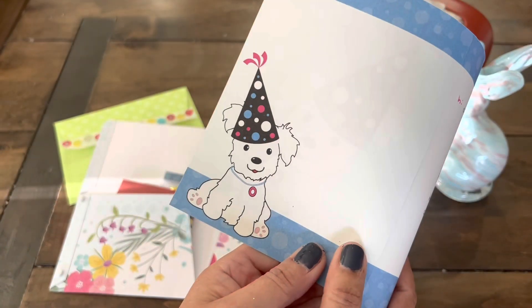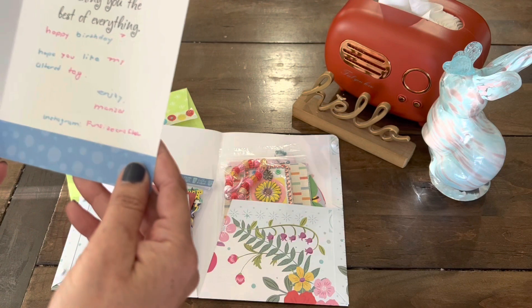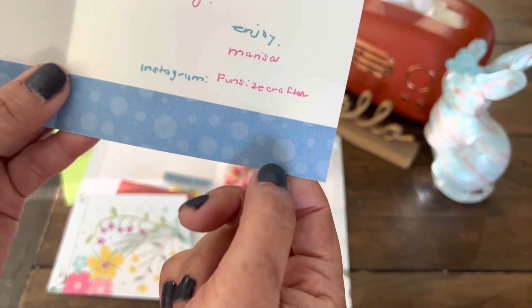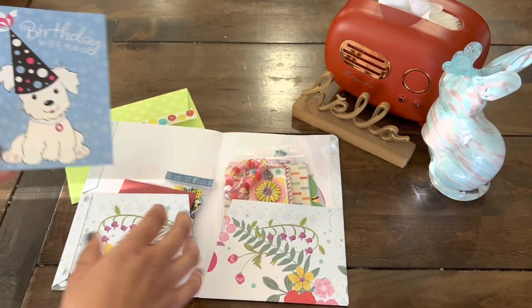Look at this — I just wanted to show you the cute little puppy inside. That is so sweet. And there's her information, by the way — Fun Size Crafter. Love it.